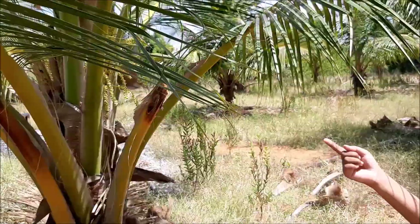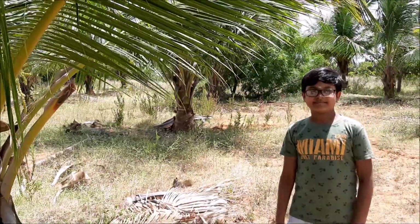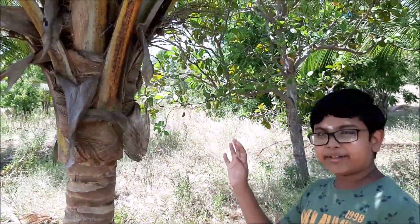Over here the honey bees come to collect the nectar. After some time these will become small coconuts, and the coconut flowers start to become very big coconuts.